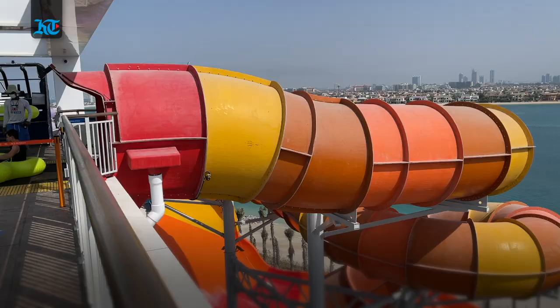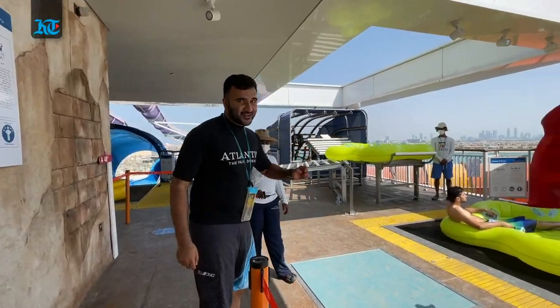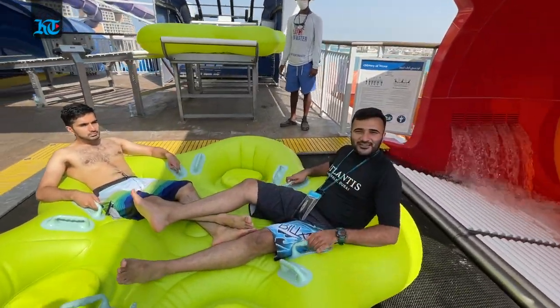And now I'm going to try what is the tallest ride in the world with a double tornado. It sounds exciting — come on, I'm ready to ride this.